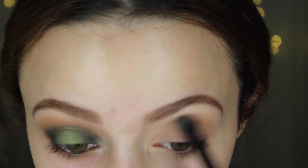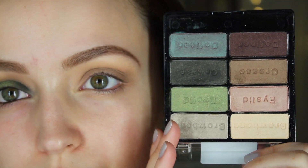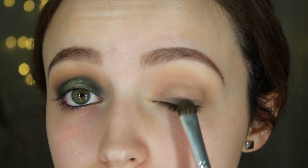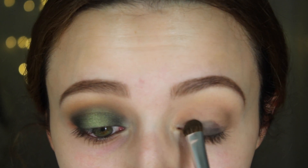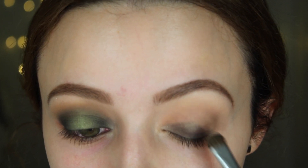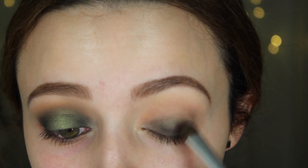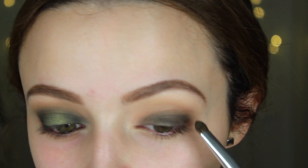Because the Comfort Zone palette is nothing but shimmers. Going into the Comfort Zone palette, I'm going to take this really dark dark green — it has a bunch of green little glitters in it, but it's just a really dark color. And I'm going to be applying this to my entire lid, all the way up to my crease, just not passing the crease.